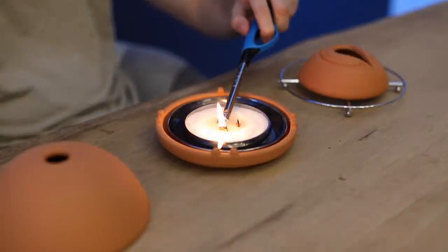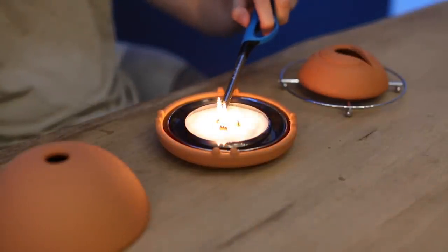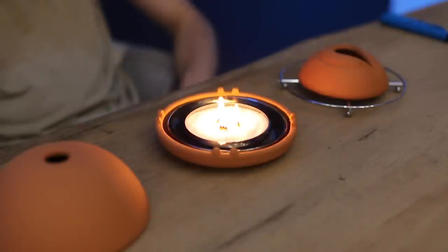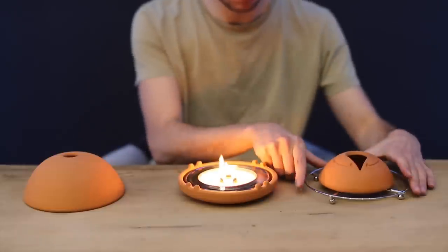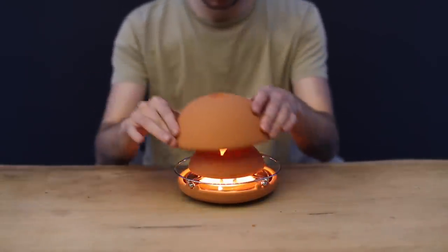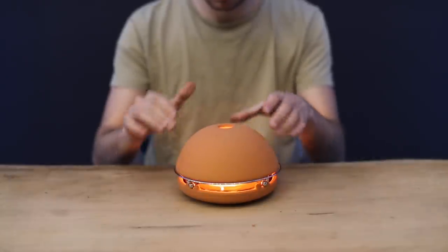The wicks produce clean burning flames with very low CO2 concentration. You only need to put the grill and the two domes. Eglu will reach its optimal temperature in almost 15 minutes.